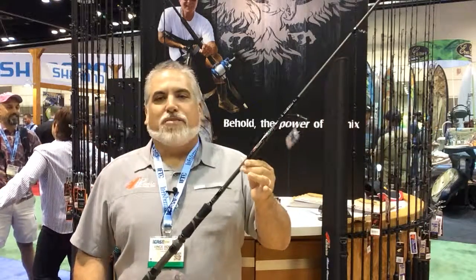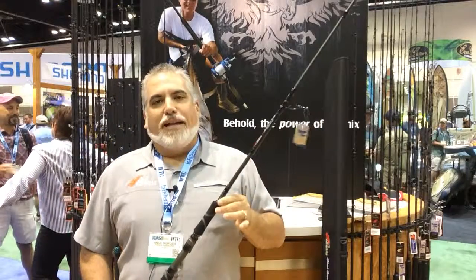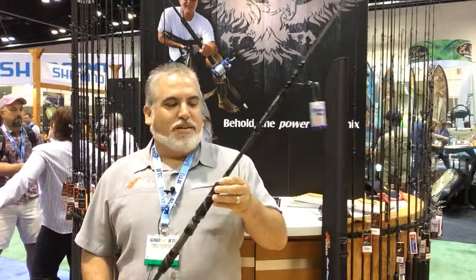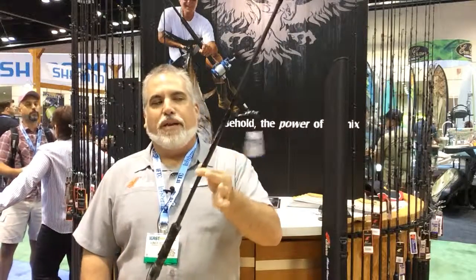Hey everybody, Vince Borges here, Phoenix Rods at ICAST 2015. New model that we're adding to our popular Red-Eye Travel Series. It's a high-end travel series — a new 15 to 40 pound spinning rod.